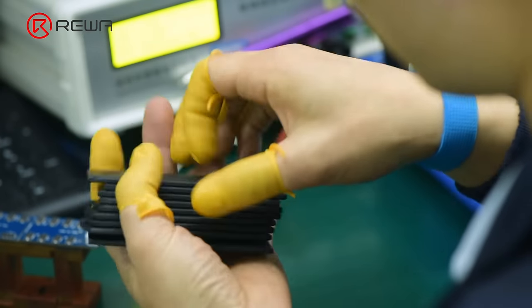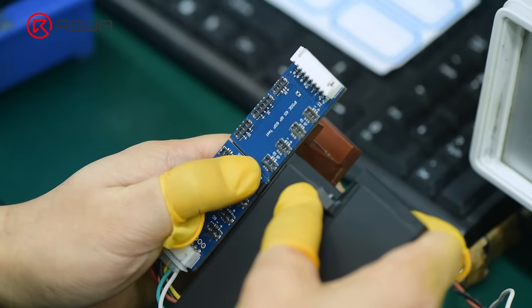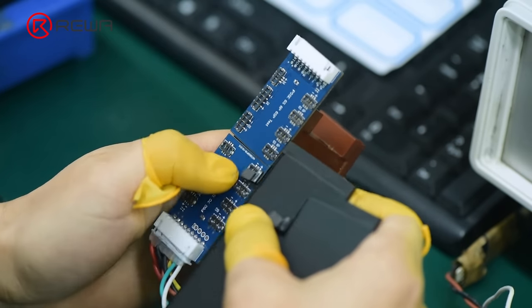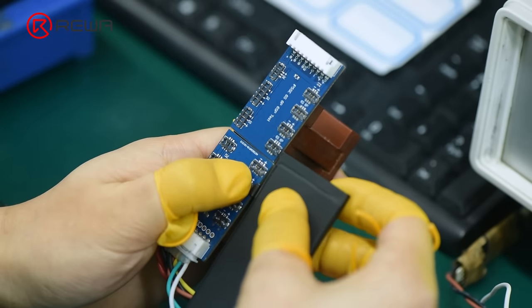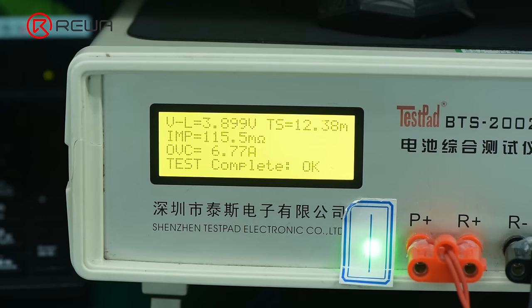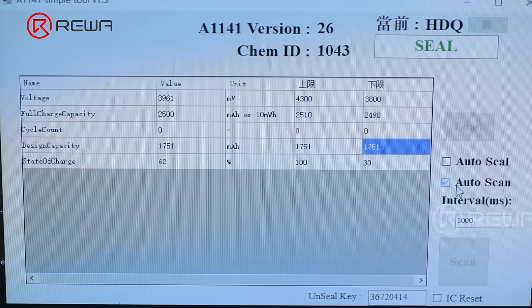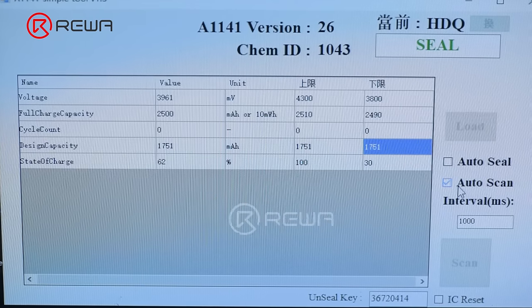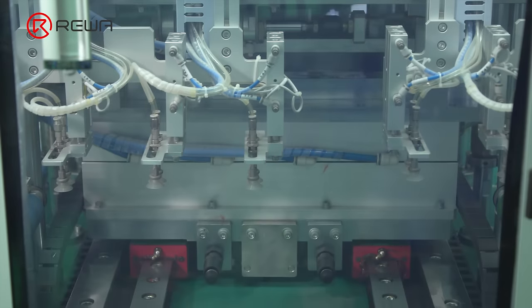Then workers perform a visual inspection on the battery. As the internal parameters of the battery will change after the above operations, the battery needs to go through further testing, which includes internal resistance, voltage, capacity, overcharge, overdischarge, etc. A professional equipment will inflate and deflate the battery to check if the battery has leakage.